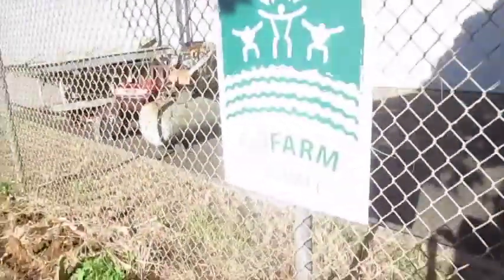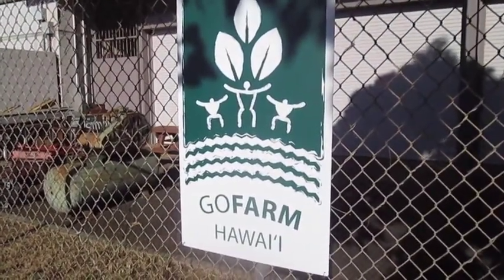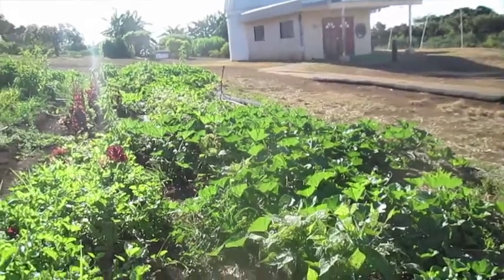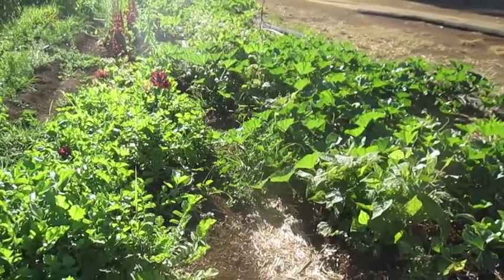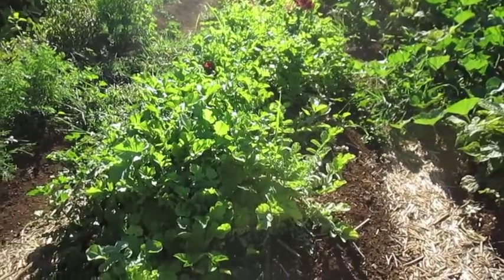Hey, my name is Tia and I work with the Go Farm Hawaii program here at Leeward Community College. I just wanted to give you a little tour of what the program is all about and what we got going on here. Here we are, Go Farm Hawaii — that's our sign. This is a program where people learn how to be commercial farmers.